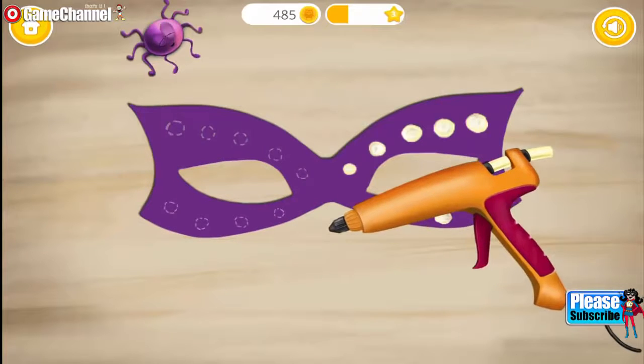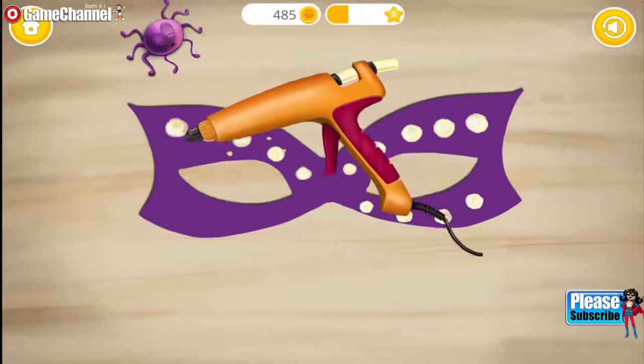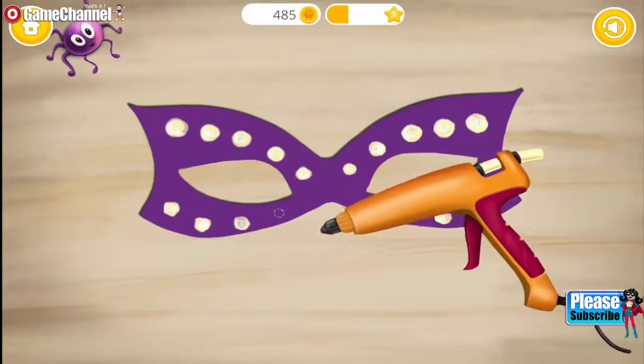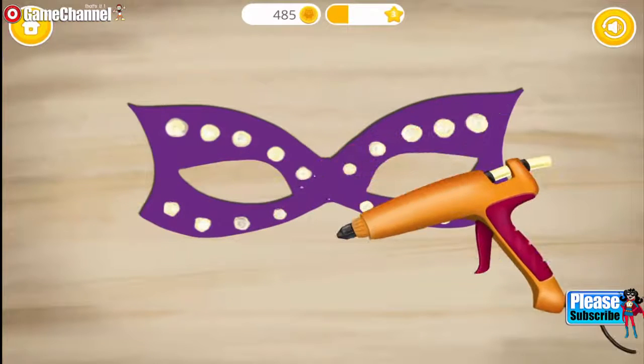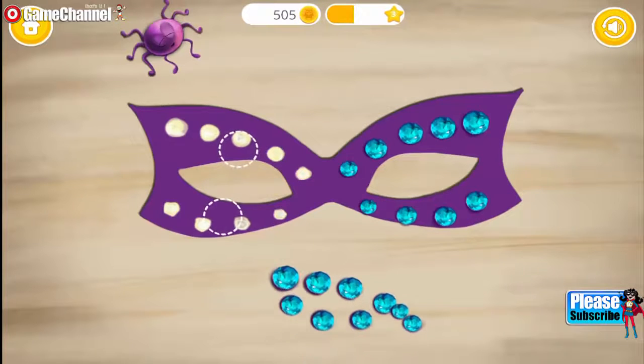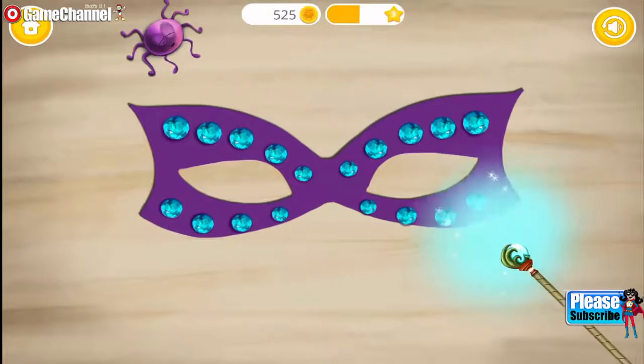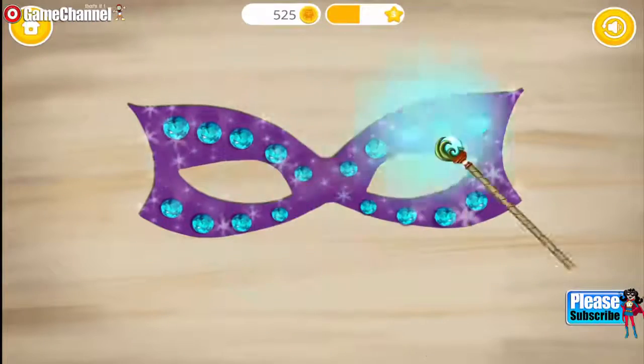You're the best! Add some hot glue! Add some shiny crystals! Let's use some magic for a perfect finish!